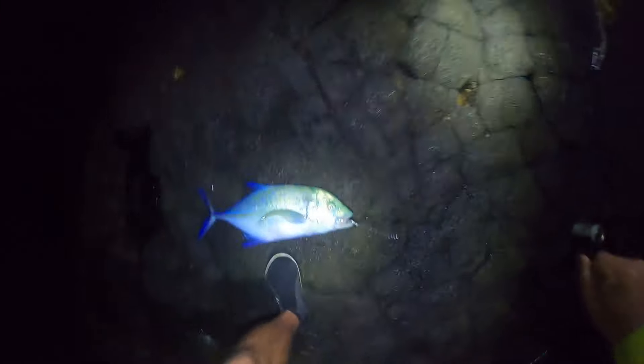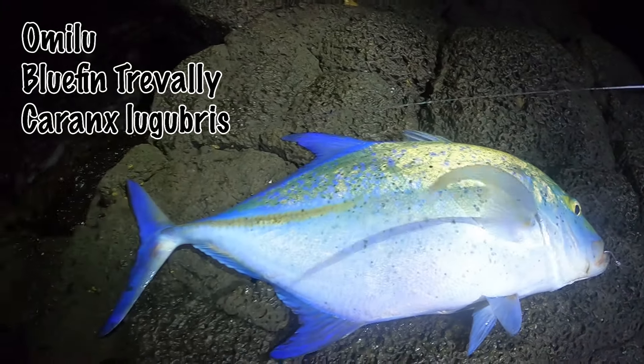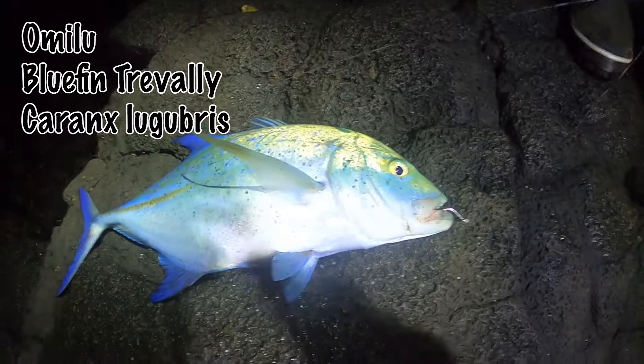Right before the sun went down I cast out a fresh live tako leg, and a couple minutes later I was hooked up. By the way this fish bit and the way it fought, I thought right away I caught a moo — but it turns out it's a bluefin trevally, or milu. Not a bad catch, just not what we're after right now, so this guy got to go back home.